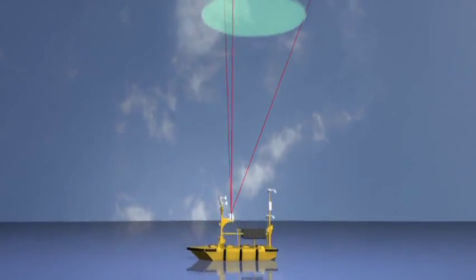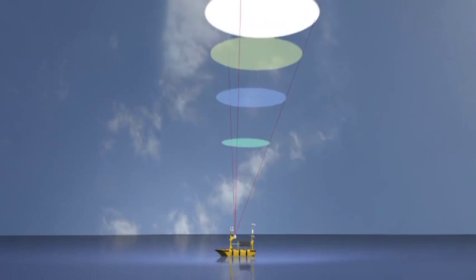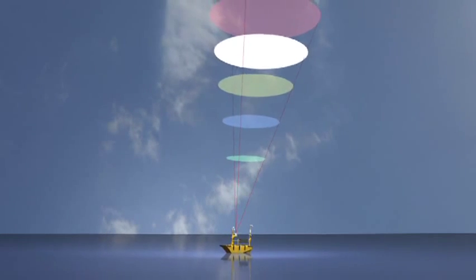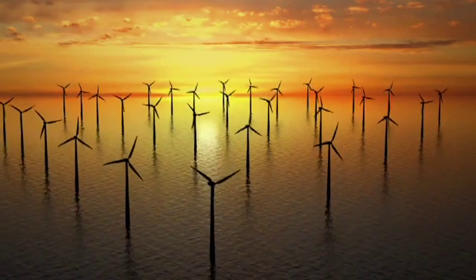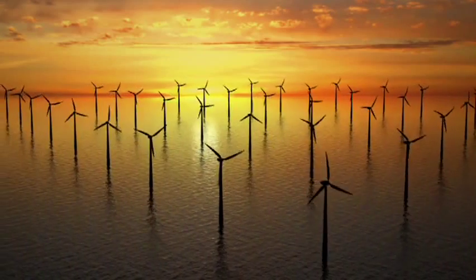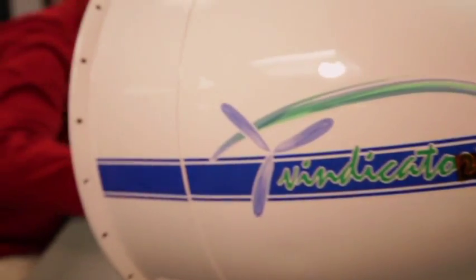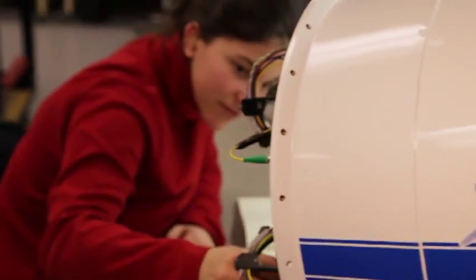Offshore prospecting is traditionally expensive and time consuming, but with this buoy-mounted system solution, Catch the Wind allows potential offshore investors to determine a site's value much faster and in a much more cost-effective way. So we cover the entire spectrum of wind energy, from the inception of wind prospecting all the way through to wind turbine control.